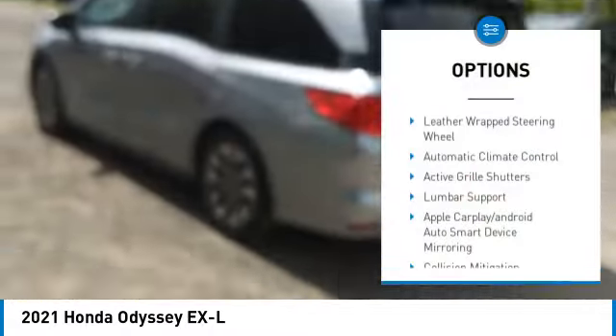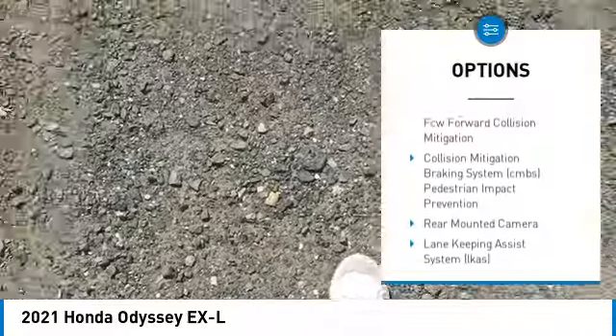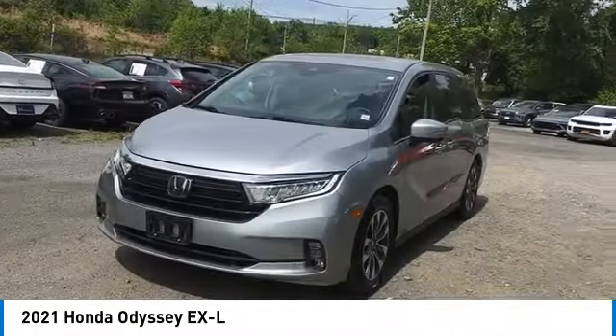Here are some of this vehicle's great options: leather wrapped steering wheel, automatic climate control, active grille shutters, and lumbar support. This beauty is sure to make you the talk of the neighborhood, so call or drop in for a test drive today.